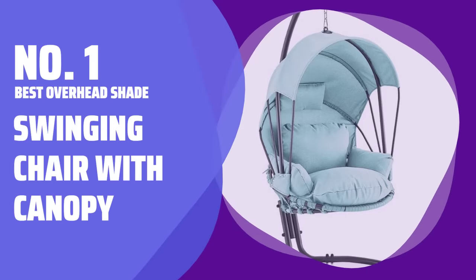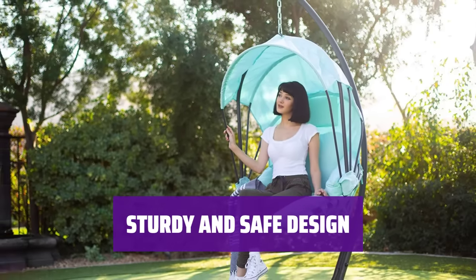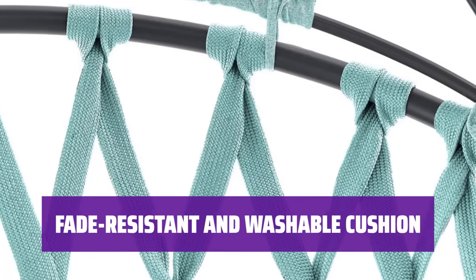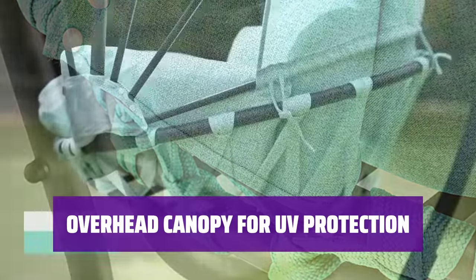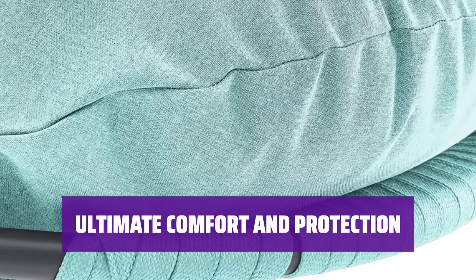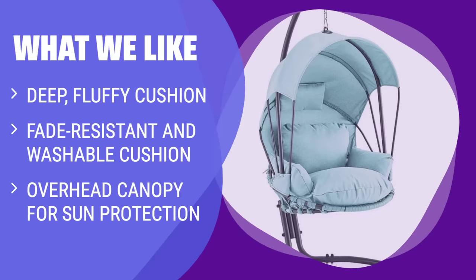Number 1: Best Overhead Shade — Swinging Chair with Canopy. If comfort is your top priority, this swinging chair has you covered. The cushions are soft, deep, and fluffy, providing the ultimate relaxation experience. Not only is it stylish, but it is also sturdy and safe — the steel frame and polyethylene rattan resin wicker ensure durability and stability. The cushion is fade-resistant and washable, making it easy to maintain. Stay protected from harmful UV rays with the overhead canopy; sit in the sun without worry and stay cool and shaded all day long. If you prioritize comfort and sun protection, this swinging chair with a deep cushion and overhead canopy is the best option for you.